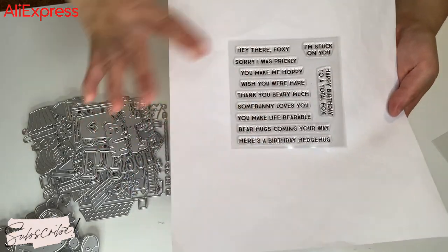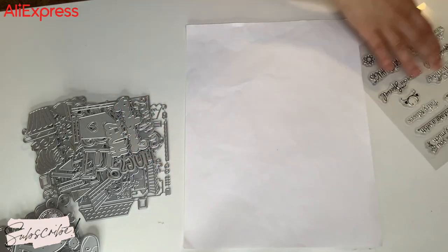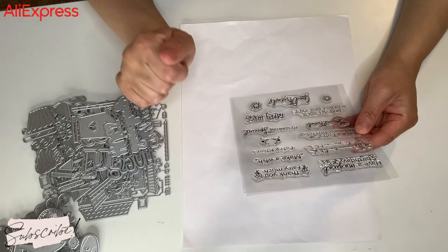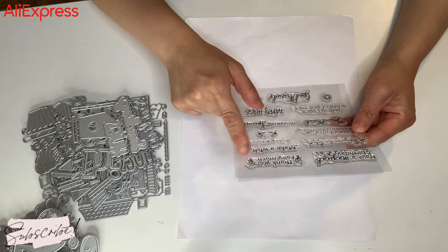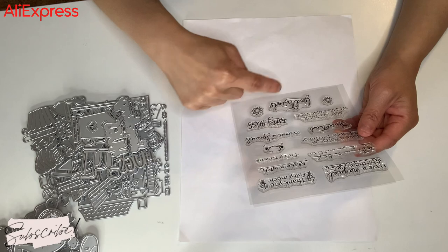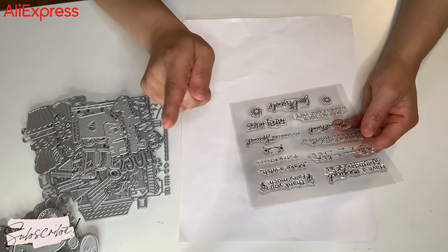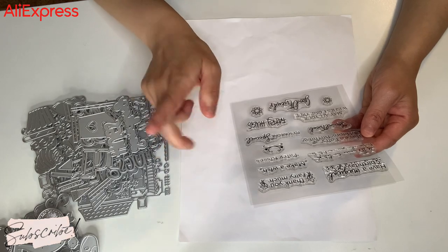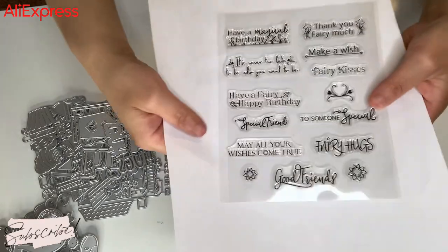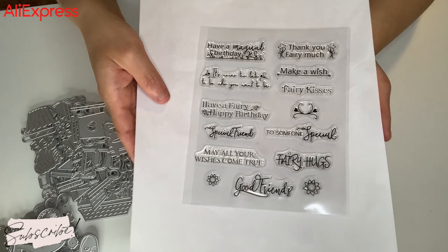And this is the last stamp that I got, and this one says: have a magical birthday. Make a wish for your kisses to someone's special. Fairy hugs. Good friends. May all your wishes come true. Special friend. Have a fairy happy birthday. It's never too late to be who you want to be. Such a cute little sentiment stamp set. I got that one.